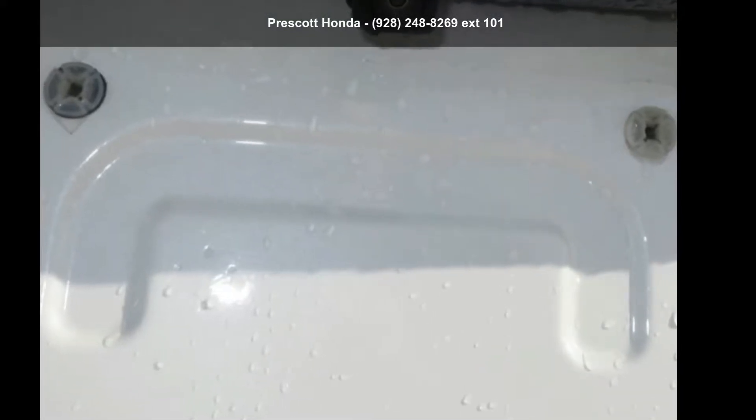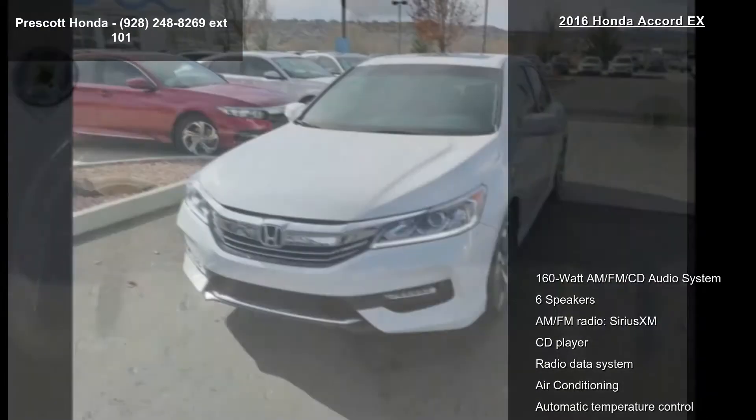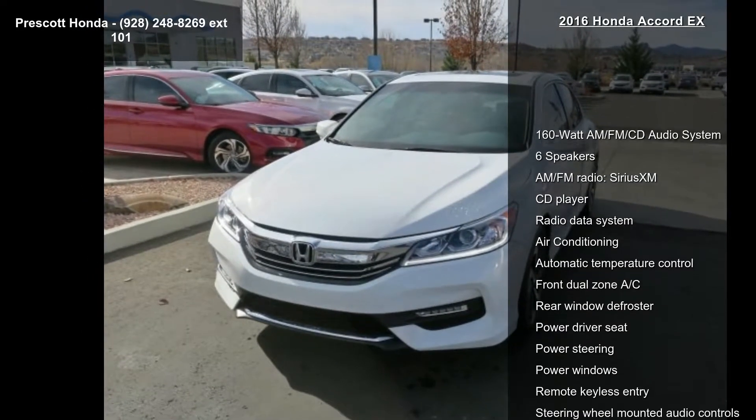Imagine yourself in this Honda 2016 Accord X. If you are looking for a first-rate auto, this one could be yours today.